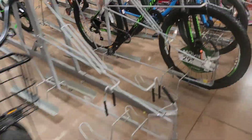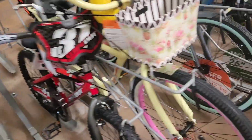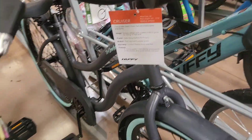The bike she currently has needs too many repairs. I don't want it to be too expensive, but this one is cute — it feels like you're in Hawaii! That was her old bike style.